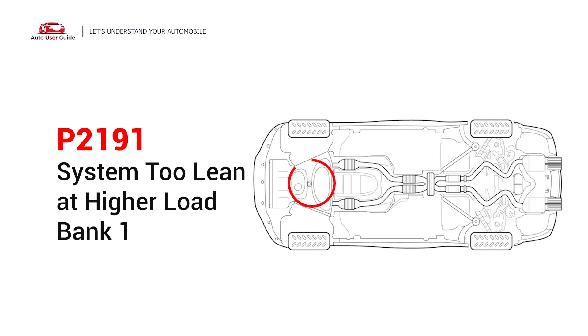The P2191 engine error code indicates that the air-fuel ratio is too lean at higher load on bank 1. It means the ECM is detecting that the fuel control has reached its rich limits when the engine is under a heavy load on bank 1.